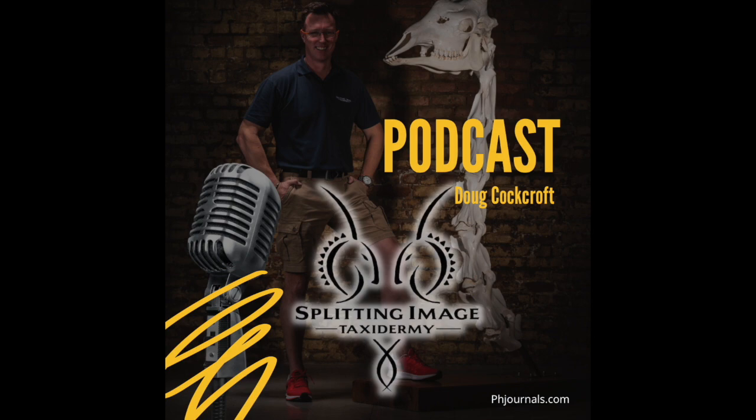What do you guys as taxidermists expect from professional hunters regarding skulls? Fasten the tags to the skulls and skins properly. I want to know who that skull belongs to and who that skin belongs to. If the tags are not put in place properly, we can't guess who they belong to.